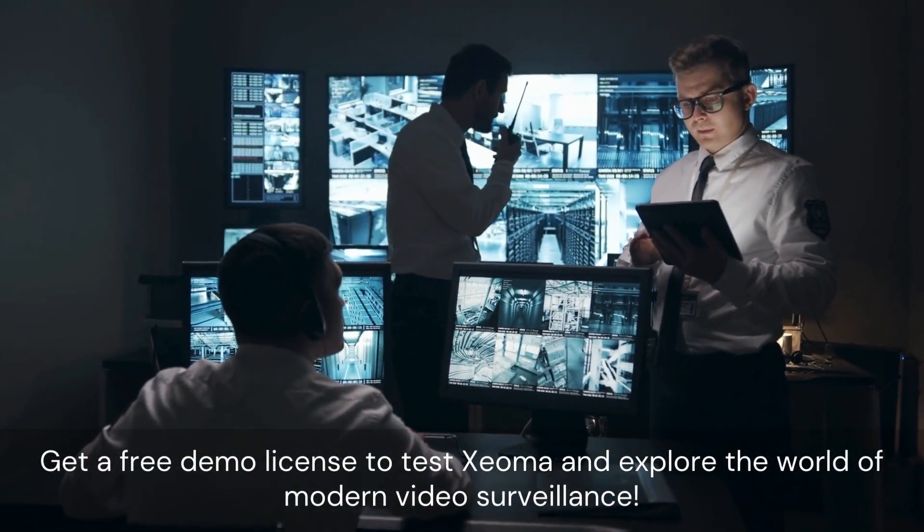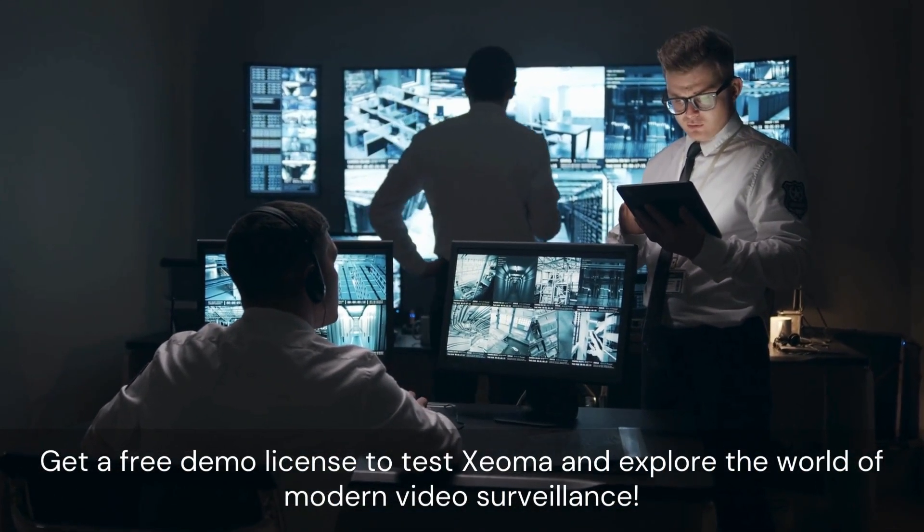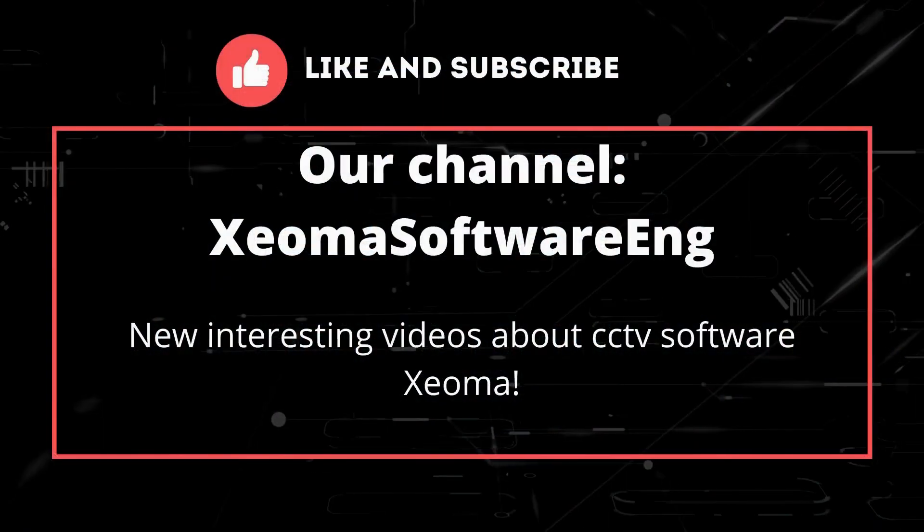Get a free demo license to test Zeoma and explore the world of modern video surveillance.